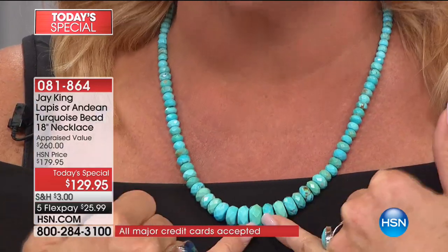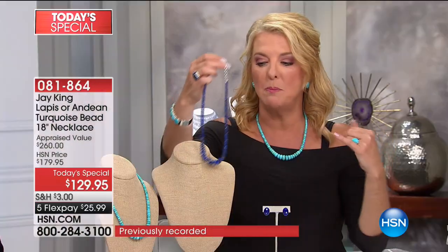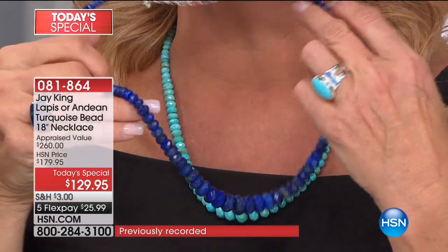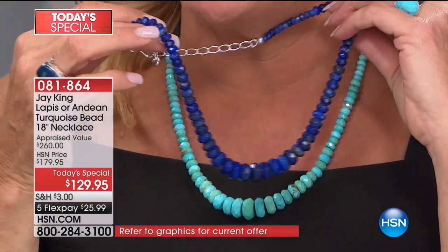That is your first option. You can see it's graduated — this is incredible. Your second option is going to be stunning top-quality lapis, some of the very best from Afghanistan in the world. Look at how vibrant that is.